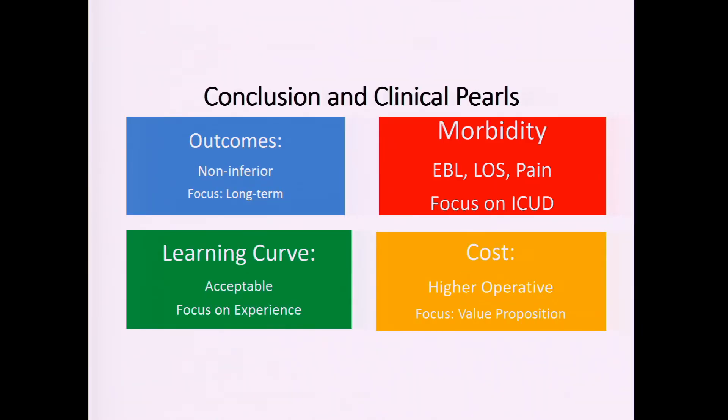In summary: from an oncologic standpoint, robotic cystectomy is non-inferior with two-year data supporting this. From a morbidity standpoint, blood loss, length of stay, and pain are probably better with the robotic approach. The learning curve is acceptable but requires time investment, building on prior prostatectomy experience. Cost is higher upfront due to robotic equipment and longer operative time, but may offer better value downstream in terms of quality of life.